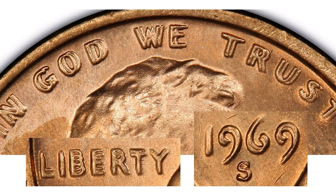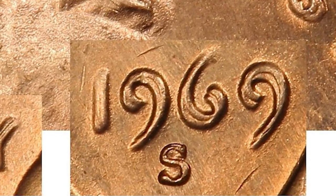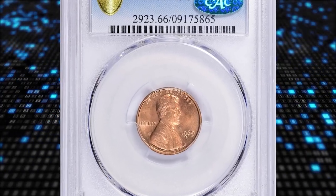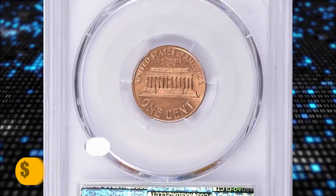A true 1969-S doubled die obverse cent will not have doubling on the mint mark, as the mint mark was punched into the die separately. On a machine doubled coin, the mint mark will be doubled along with most or all of the legends and devices. A true 1969-S doubled die obverse cent will have strong and prominent doubling on the date, appearing in a southeast direction and more prominent on the date, the word LIBERTY, and the words IN GOD WE TRUST. This specimen was sold for $601,875 with buyer's fee.